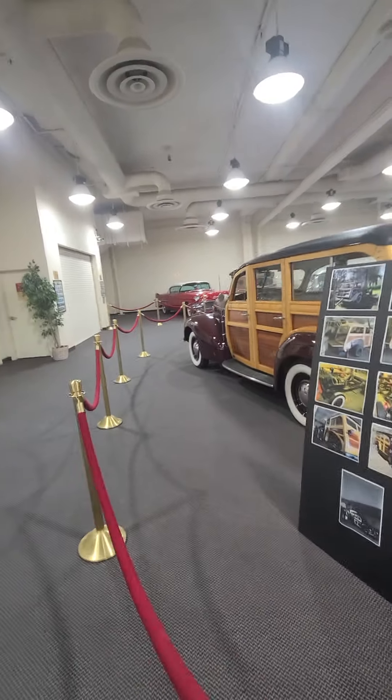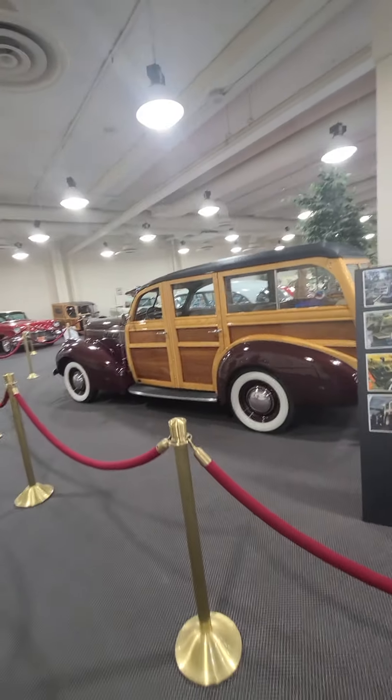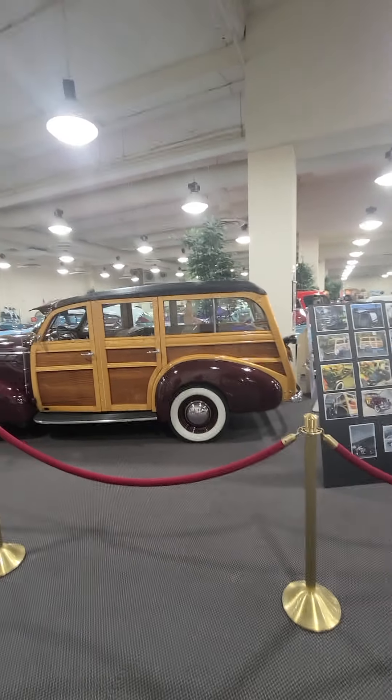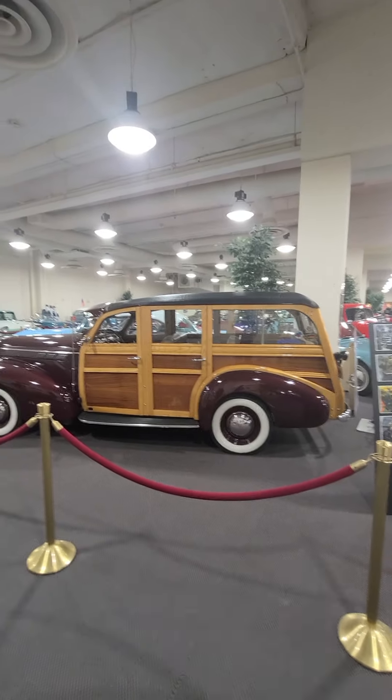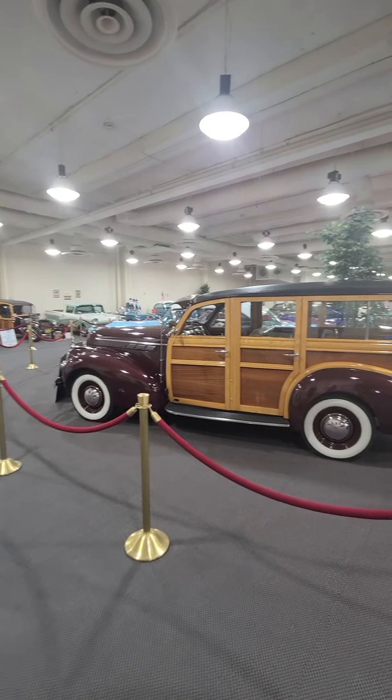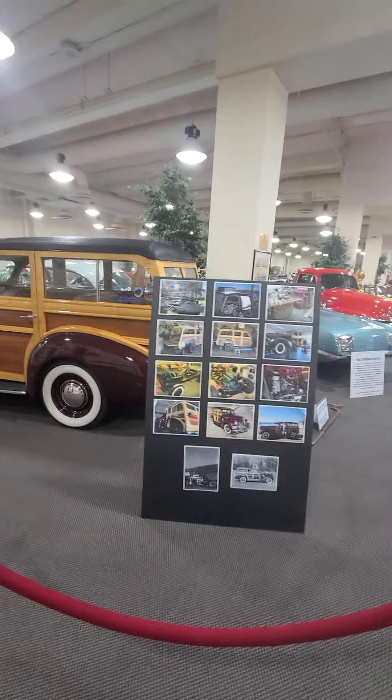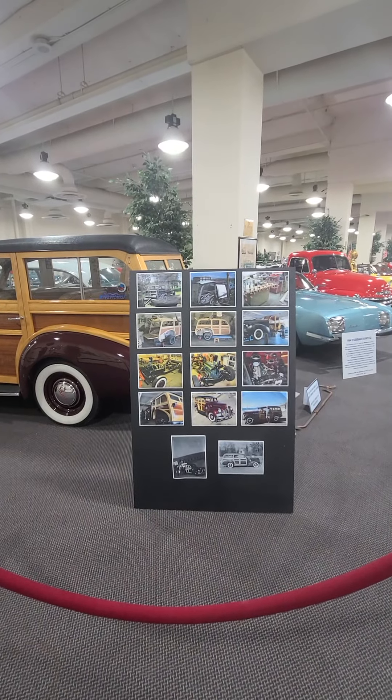It is one of the biggest museums I've ever been to. And right below me is the casino — they provide this floor for all the cars.